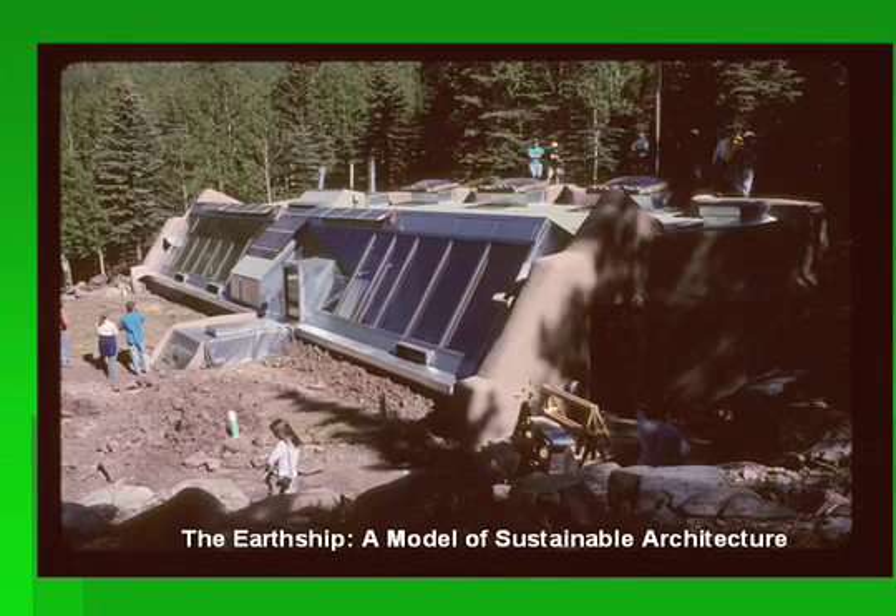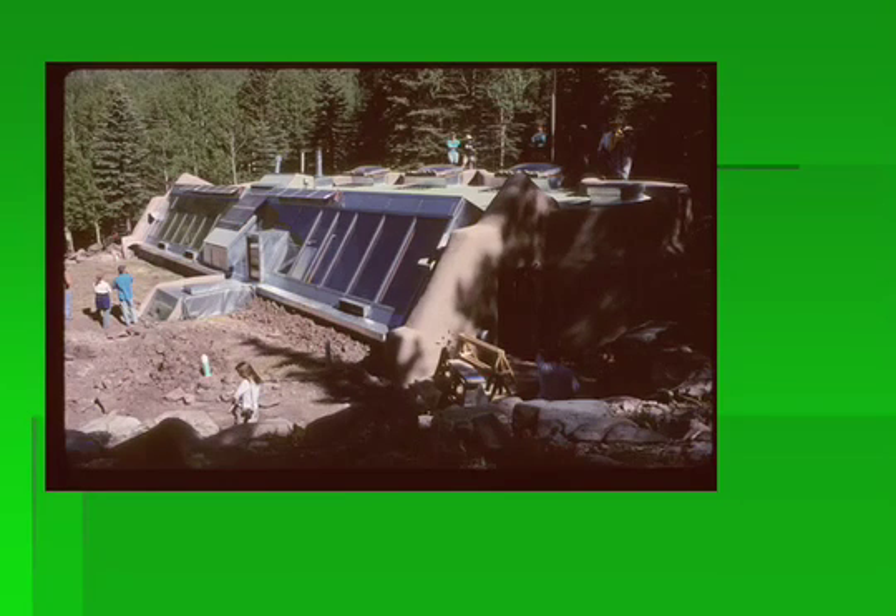I got my inspiration from Michael Reynolds. I have to take my hat off to Michael Reynolds — he started this stuff back in the mid-1970s. He's kind of a maverick architect who built these things called earthships. Love them or not, it doesn't matter. Whether you like them or not, what matters is that you look at what this guy was doing, because he was practicing all the principles of sustainability in these buildings. It really is a model of sustainable architecture.